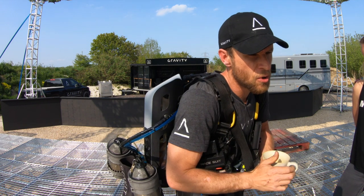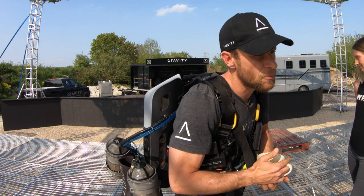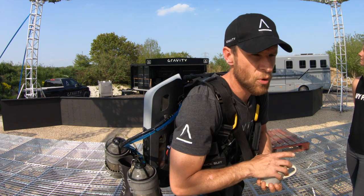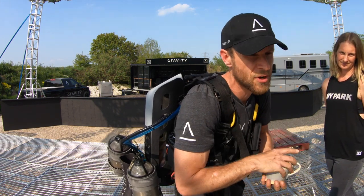The suit I've got on now — if you shove that full of fuel, you can fly for about four minutes. I've done 85 miles an hour as the record, but let's say 60 miles an hour for four minutes — that's four miles. But it's mostly about really high-speed maneuverability over water or over any kind of terrain.